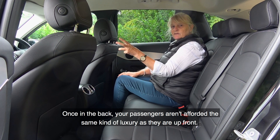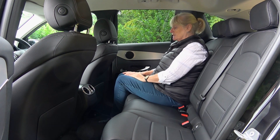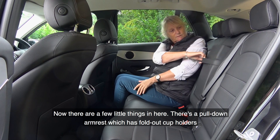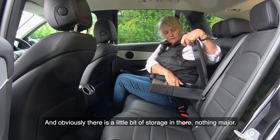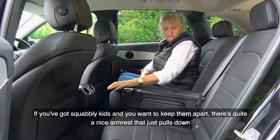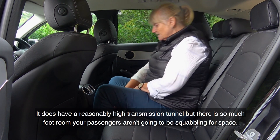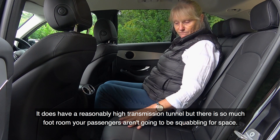Rear passengers aren't afforded the same level of luxury as those up front — there are quite a few scratchy materials in the back. That said, the seats are very comfortable with plenty of legroom and headroom. There's a pull-down armrest with fold-out cup holders and some storage. Because it's so wide, you could sit three people abreast quite easily, and the middle seat is actually quite comfortable. There's a reasonably high transmission tunnel, but there's so much foot room that passengers won't be squabbling for space.